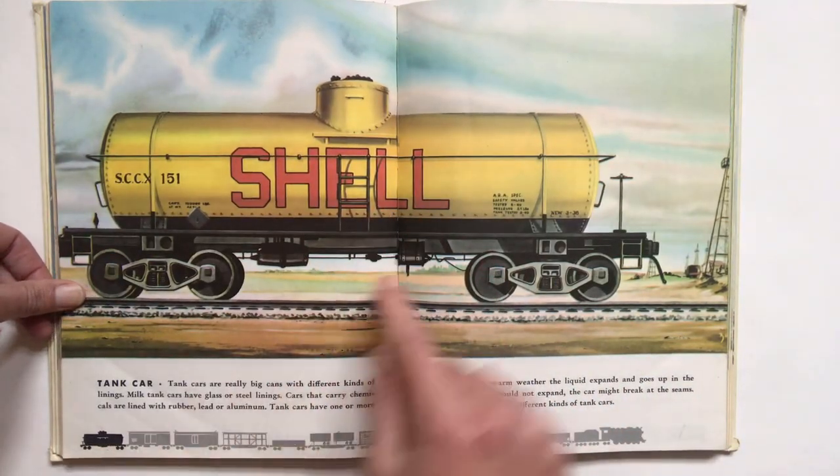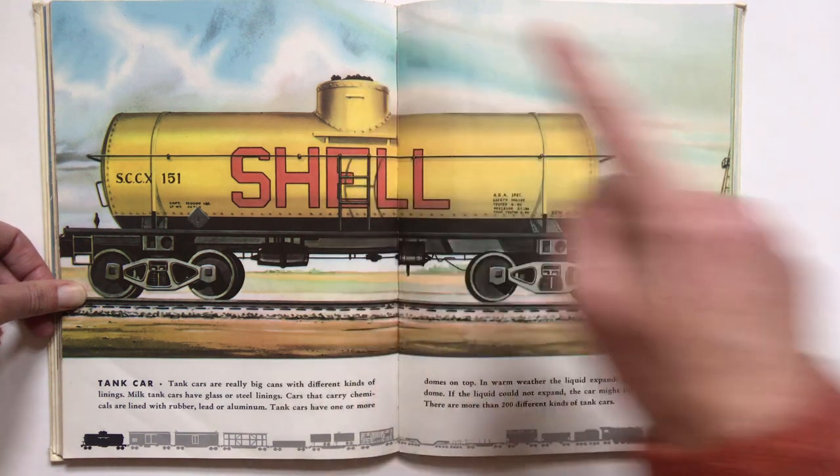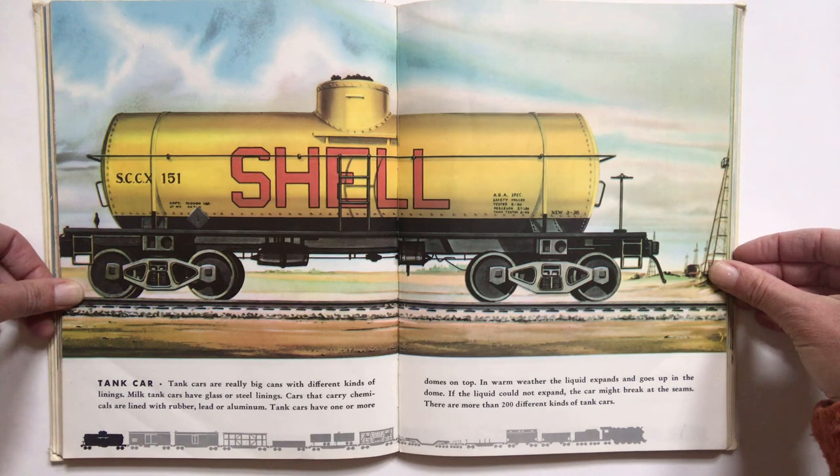Number 12, the tank car. Tank cars are really big cans with different kinds of linings. Milk tank cars have glass or steel linings. Cars that carry chemicals are lined with rubber, lead, or aluminum. Tank cars have one or more domes on top. I think this is the dome. In warm weather, the liquid expands and goes up in the dome. If the liquid could not expand, the car might break at the seams. There are more than 200 different kinds of tank cars.